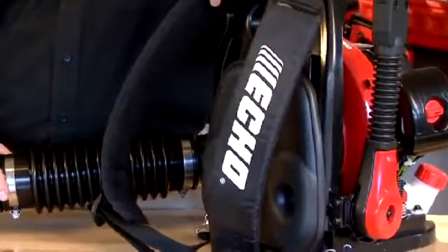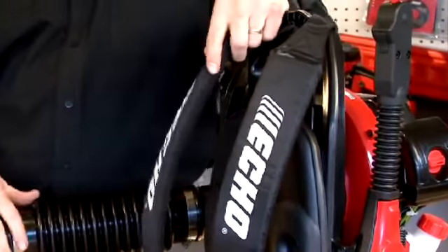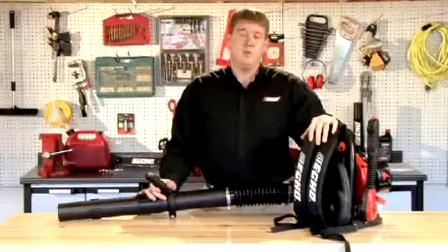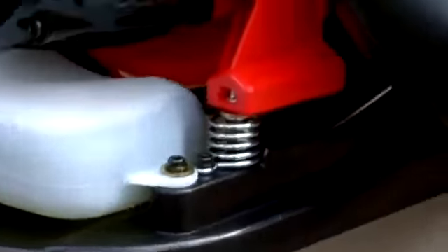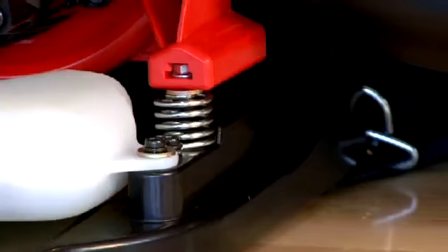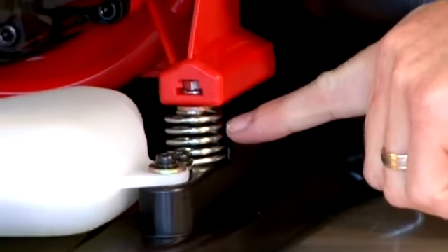One of the advantages of a backpack blower is padded straps for comfort and padded backrests, which gives you very little fatigue on your body while using your backpack blower. One last feature to look for is an anti-vibration system that separates the engine from the harness, taking out all that vibration from the engine. You can see in this model the engine is separated from the harness by metal springs — this is what takes out all that vibration.